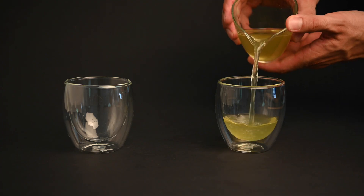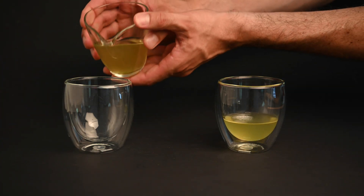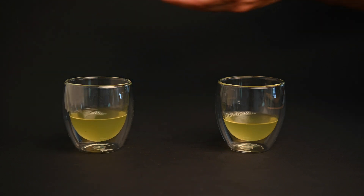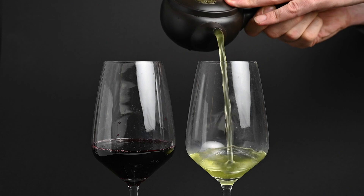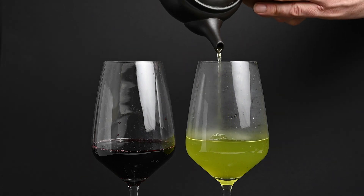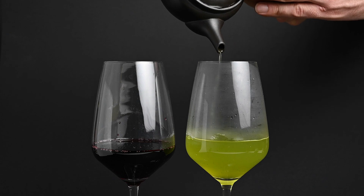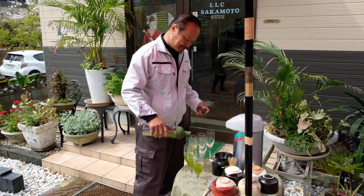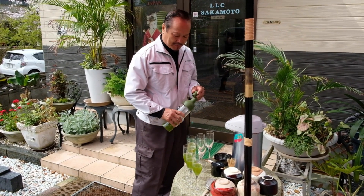So is green tea acidic? Technically yes, but you really have nothing to worry about. As long as you drink green tea in moderation and on a full stomach, you shouldn't have any issues. Green tea is less acidic than other drinks you might be enjoying, like coffee or red wine, so if anything, it's a benefit. Thank you all so much for watching this video. I hope you found it helpful. If you have any questions about green tea, please leave those in the comments below. Until then, we'll see you next time.